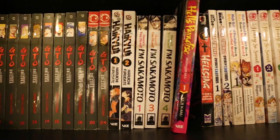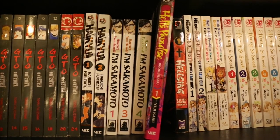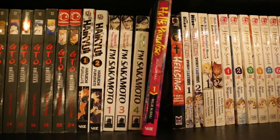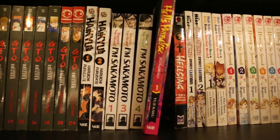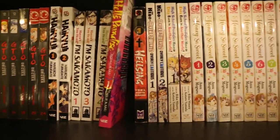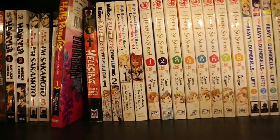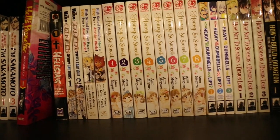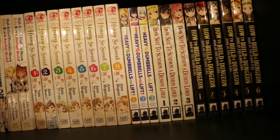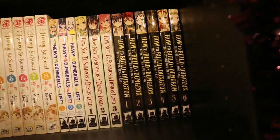Then we have Haikyu!! Volumes 1 and 2. Haven't You Heard? I'm Sakamoto Volumes 1, 3 and 4 — Volume 2 is just so hard to find for a reasonable price; I don't even think it's out of print, but one day. Hell's Paradise Volume 1. Hellsing Volume 1. The Hero Is Overpowered but Overly Cautious Volumes 1 and 2. High School Prodigies Have It Easy Even in Another World Volumes 1 and 2. Honey So Sweet Volumes 1–8, that's complete. How Heavy Are the Dumbbells You Lift Volumes 1, 2 and 3. How Not to Summon a Demon Lord Volumes 1–3. And How to Build a Dungeon: Book of the Demon King Volumes 1–6.